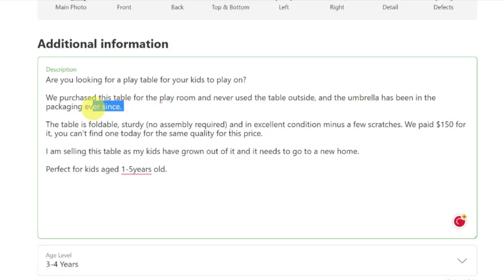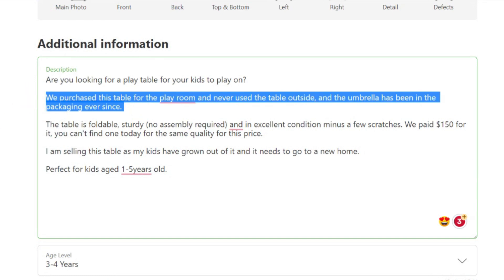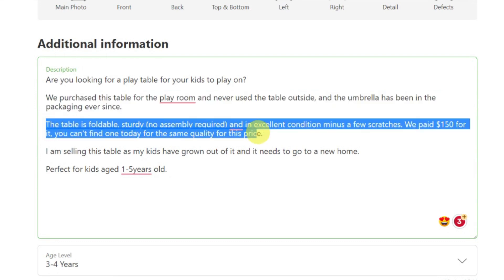Make sure inside that description you're as honest as possible. If it's got scuff marks, scratch marks, or whatever, include as much information as possible about the item. Also put in the details about pickup — no delivery, pick up only. You can put the suburb or area you live in where they'll come and pick it up from, but don't put your actual address. Include all of that inside the description as well.